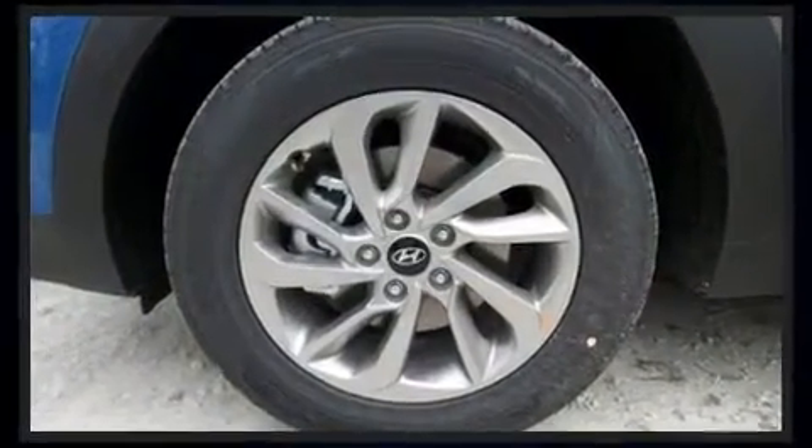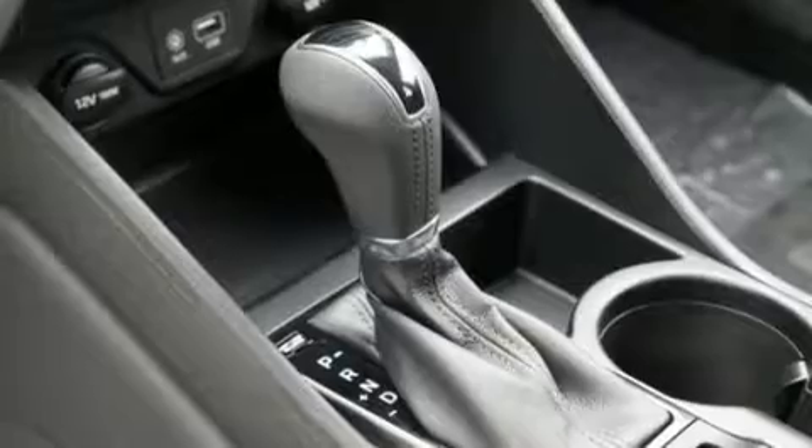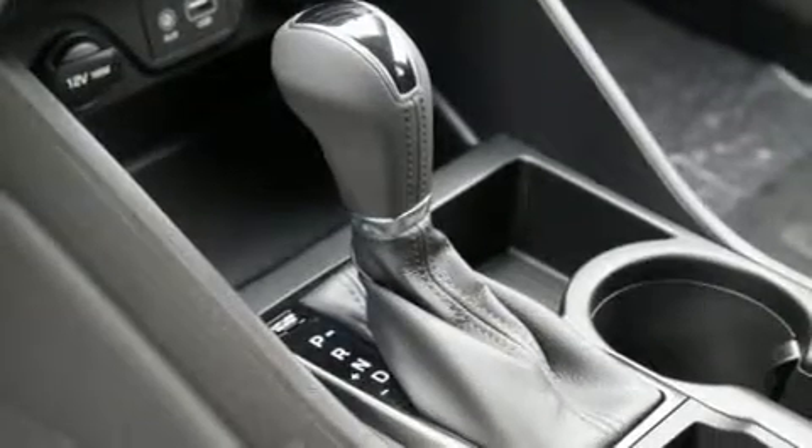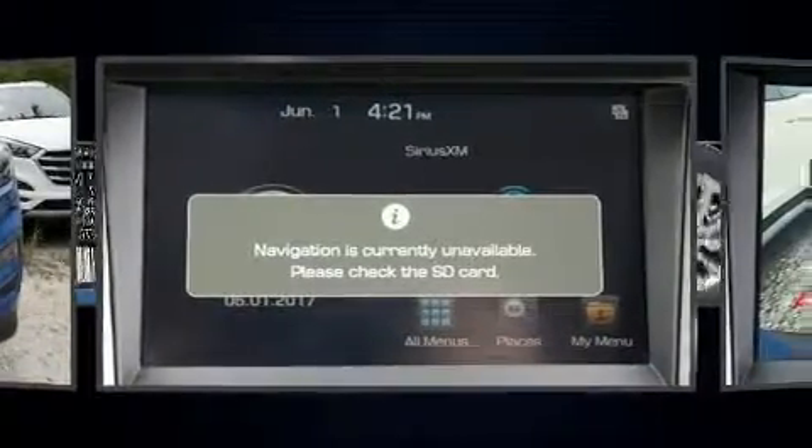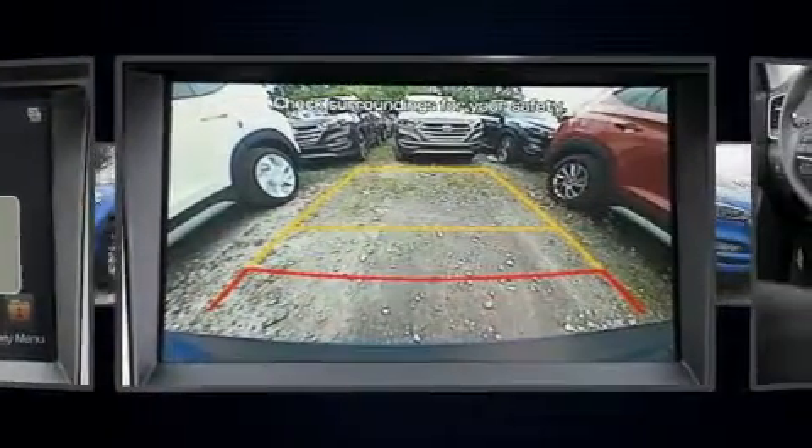It's equipped with tons of terrific amenities but it won't break your budget, like leather upholstery, one-touch window functionality, a built-in garage door transmitter, a blind spot monitoring system, heated seats, automatic temperature control, turn signal indicator mirrors, and power windows.